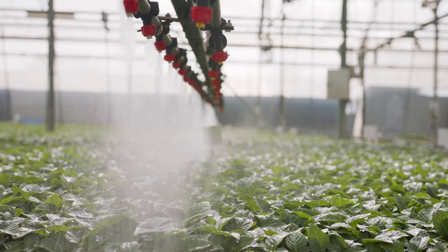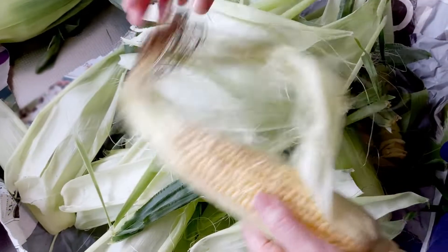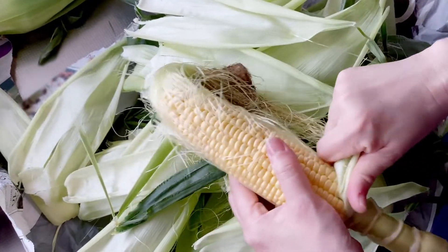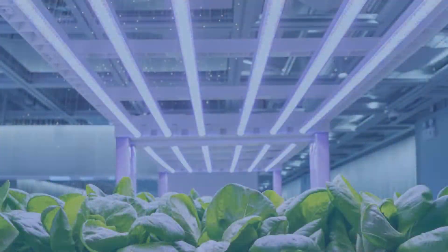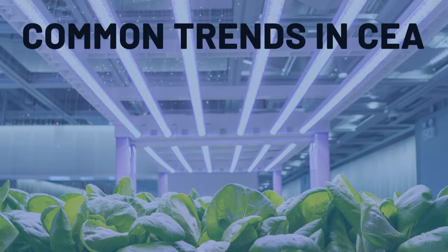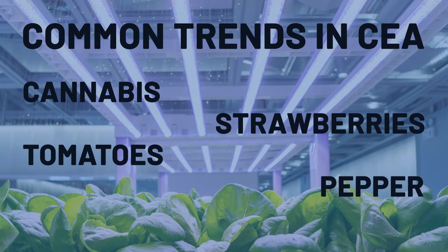For example, lettuce can be harvested in its whole form, as opposed to corn, where only the cob is harvested for sale and the rest is left to be disposed of. Some of the other examples of CEA trends that are currently going on are cannabis, strawberry, tomatoes, and fruiting vegetables like peppers and cucumbers.